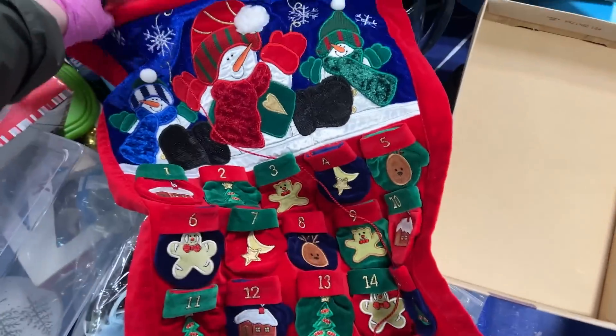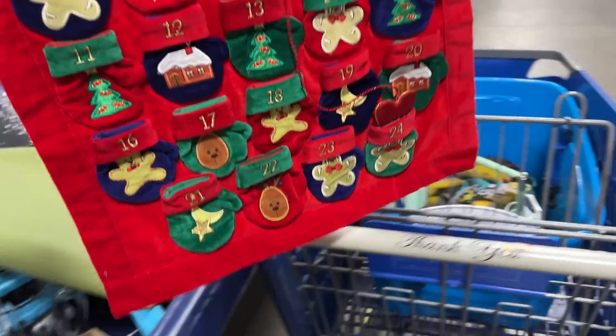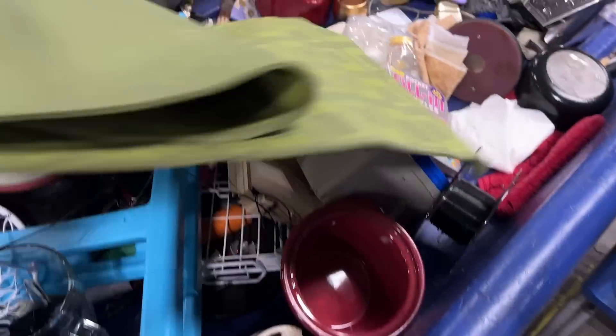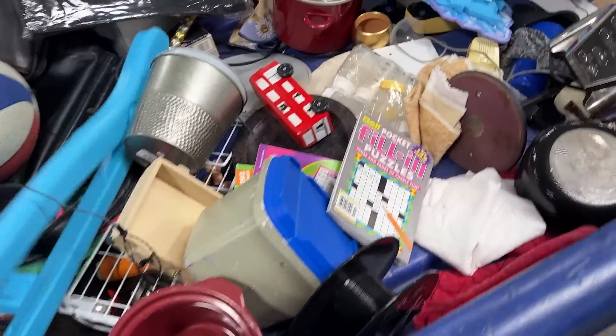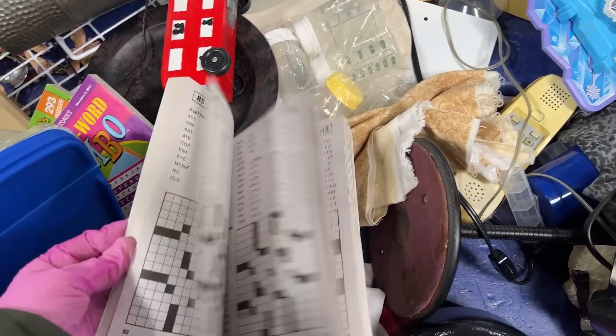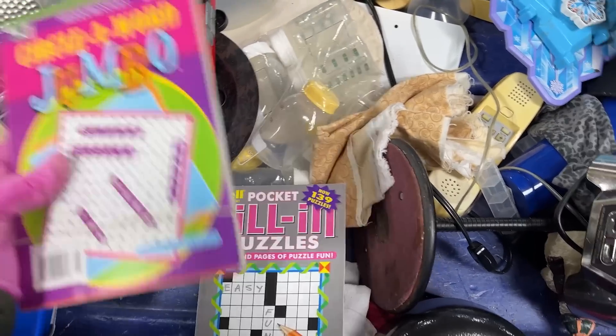Cool — that's beautiful. For Christmas! You love it? I love it. You like it? You love it? Why don't you marry it? Some nice pocket puzzles — three of them.